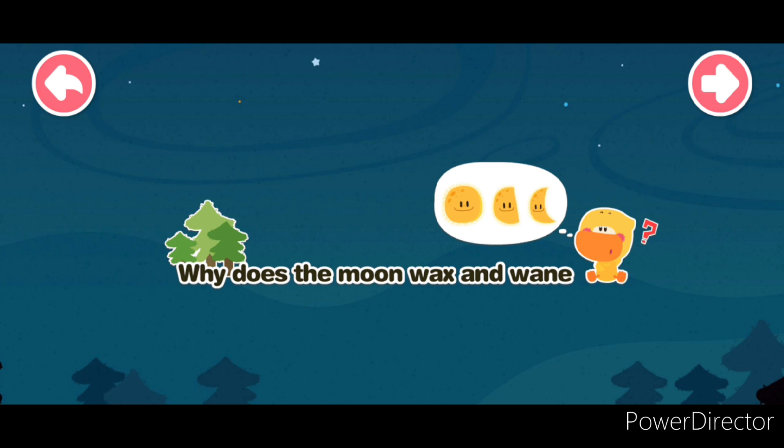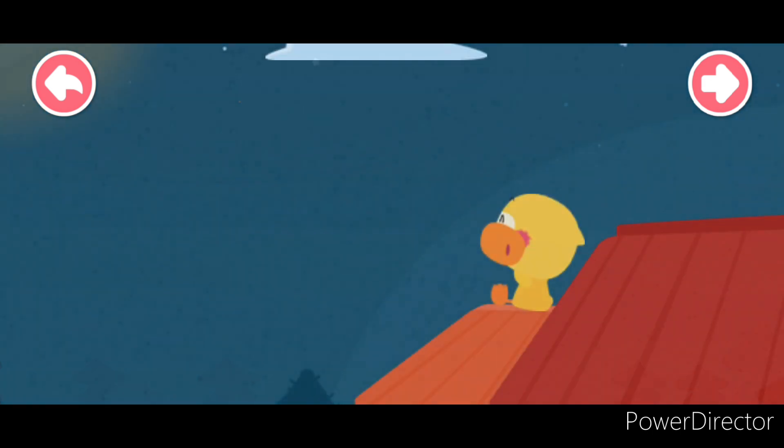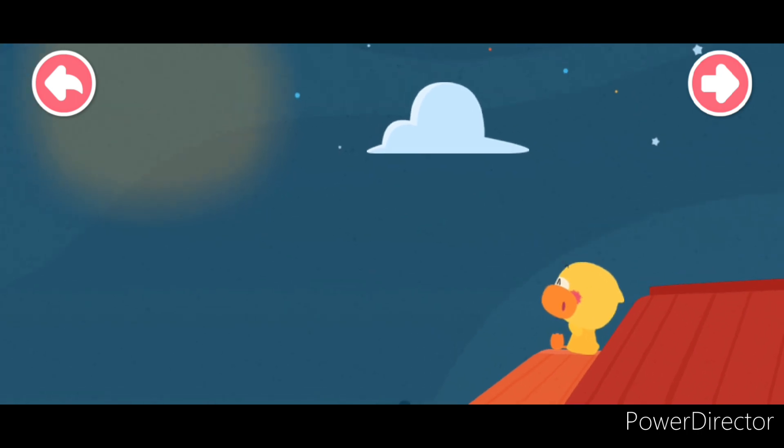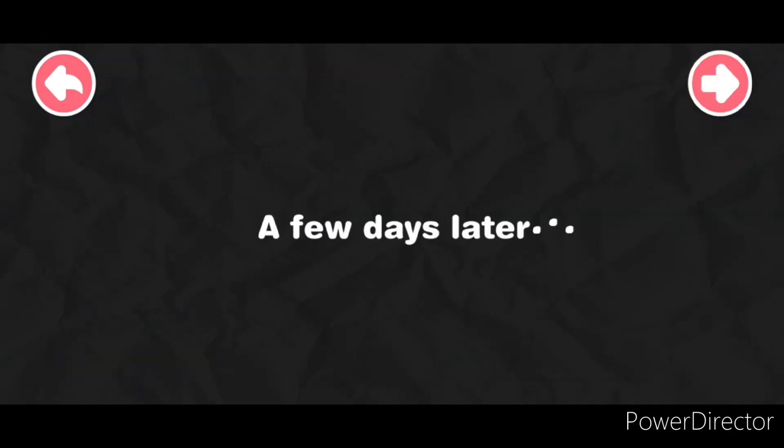Why does the moon wax and wane? Quacky has made a new friend recently. It is round and bright, and a few days later, Quacky comes to look for the moon again.